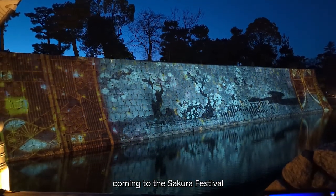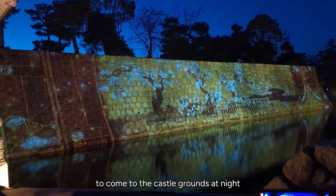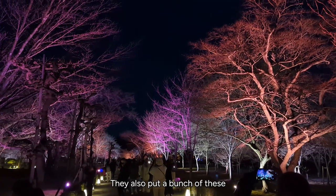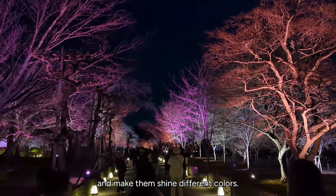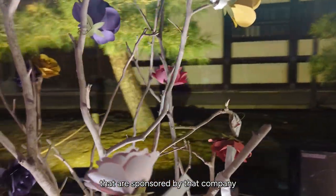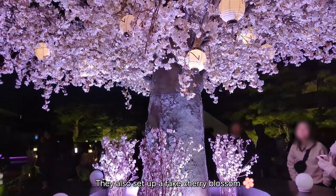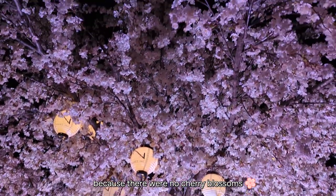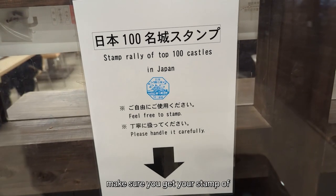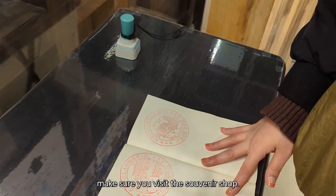I do recommend coming to the Sakura festival at Nijo Castle because Nijo Castle is closed at night. This is one of the few opportunities the public can buy tickets to come to the castle grounds at night, walk around, and experience it with fewer people and some really great visuals. They also put lights on the trees and make them shine different colors. At the end there are stalls and vendors, and paper flowers sponsored by Naked. The flowers have a fortune attached. They also set up a fake cherry blossom tree for photos since there were no real cherry blossoms. Before you leave, make sure you get your stamp of Nijo Castle from the souvenir shop at the end.